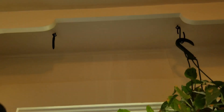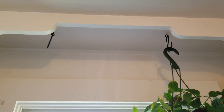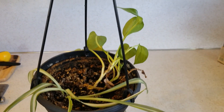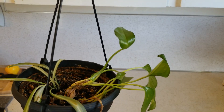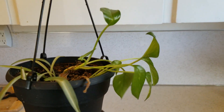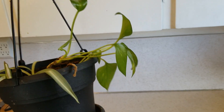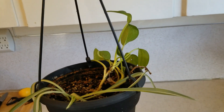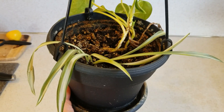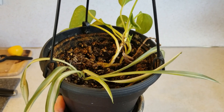I hung up these little hangers so I could put some plants in front of the window. This pothos — I think it's a pothos — my housemate found on the side of the road, so we've been kind of nursing it. Well, actually we've just been watering it. And then this is just a spider plant that fell off the mama spider plant, so I threw it in.